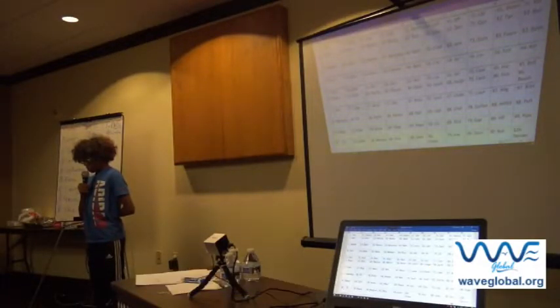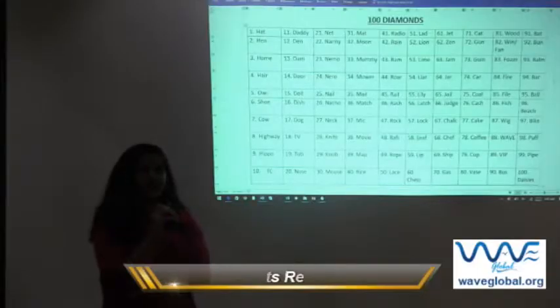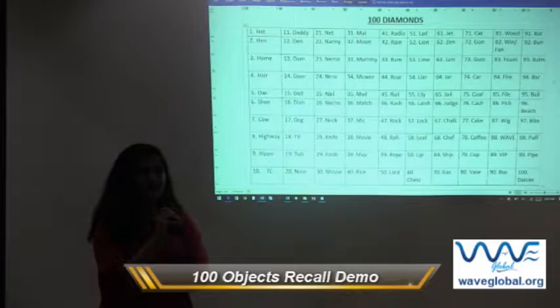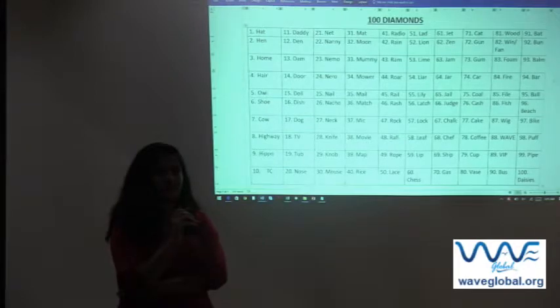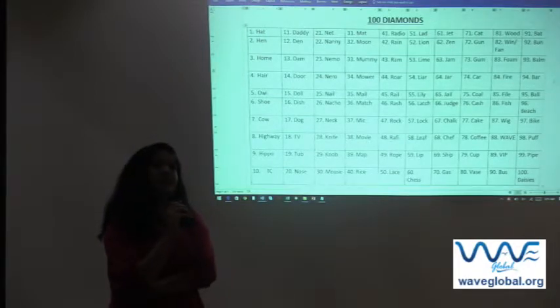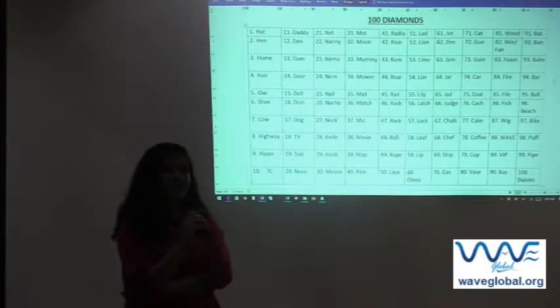Sam: door, dog, dish, dog, TV, tub, TV, tub, nose, net, nanny, nemo. Bat, bun, bomb, bar, ball, beach, bike, puff, pipe.